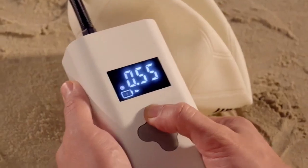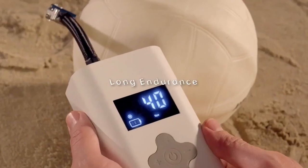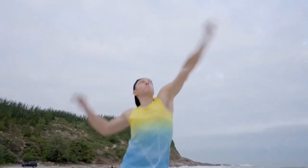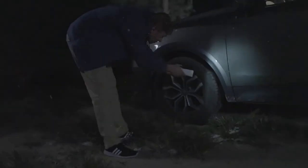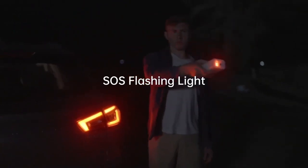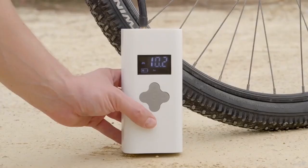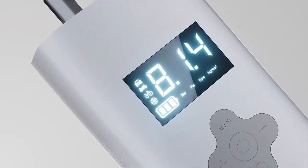VadeVolt makes tire inflation cordless and hassle-free. The device is powered by a rechargeable battery and can inflate a car tire from 0 to 35 psi in 3 minutes. A digital pressure gauge displays the current pressure and can be configured to stop automatically when the target pressure is reached, giving you precise readings. Use VadeVolt with ease day or night, owing to its built-in LED light, and it is compatible with many types of valves, nozzles, and adapters for inflating various objects such as automobile tires.